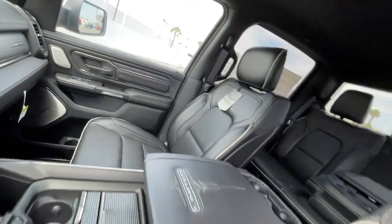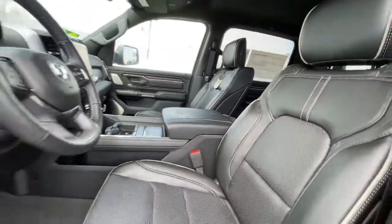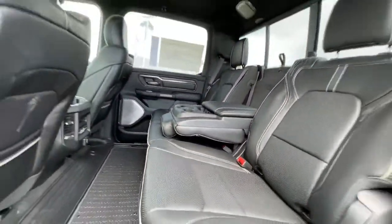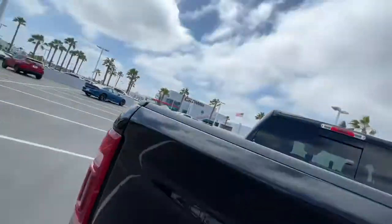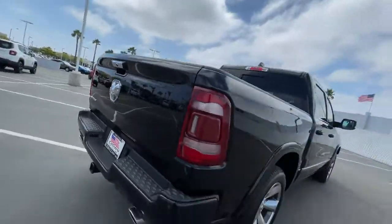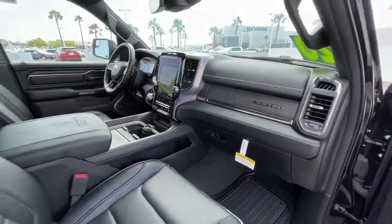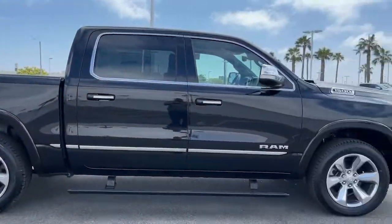These are just some of the great options this vehicle comes with: navigation system, keyless entry, backup camera, heated mirrors, remote engine start, woodgrain interior trim, keyless start, heated rear seat, power passenger seat, premium sound system. Get the truck that's both strong and comfortable to drive.